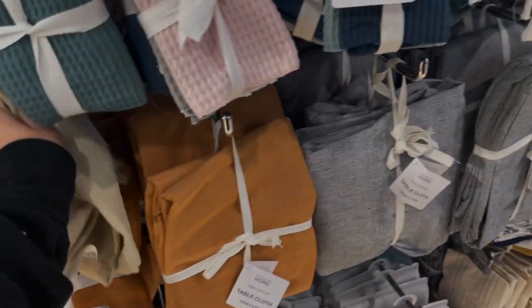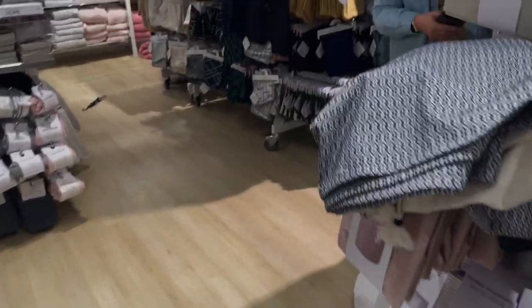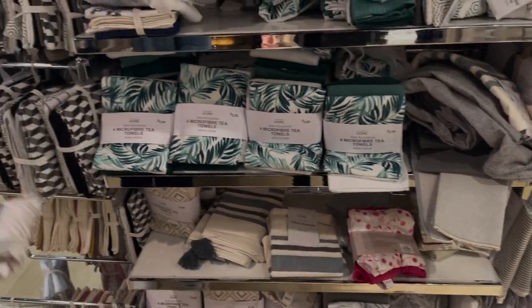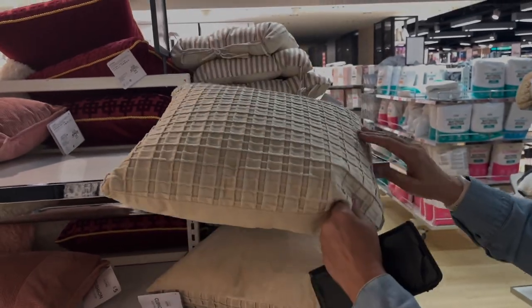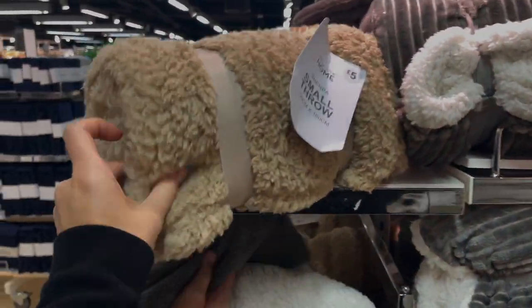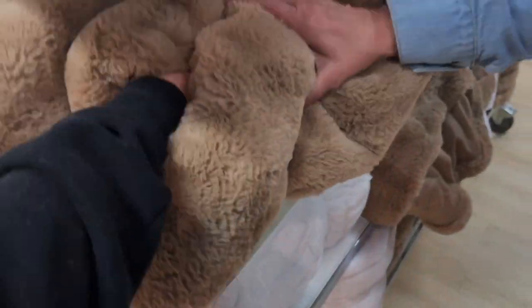There are napkins for only 2 pounds — you get two — and some brown cotton-linen ones as well. They've got quite a lot of nice tablecloths and things. There are also microfibre tea towels, and we liked these beige cushions at 7 pounds — they could look really luxurious on your bed. The braided ones are nice too — 16 pounds for the big ones and 5 pounds for smaller ones. Really good value.